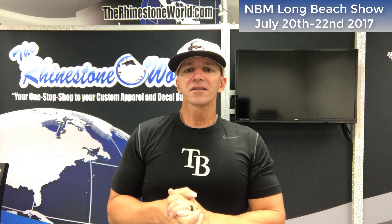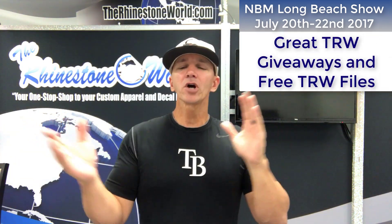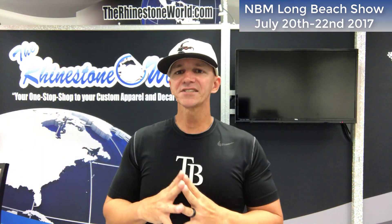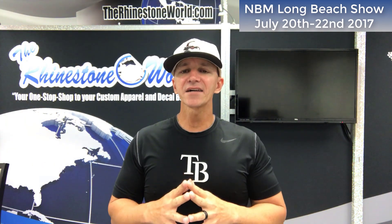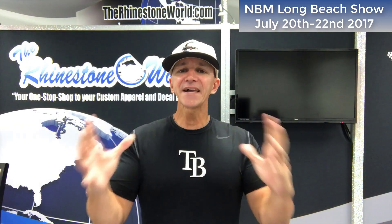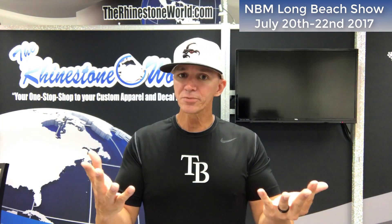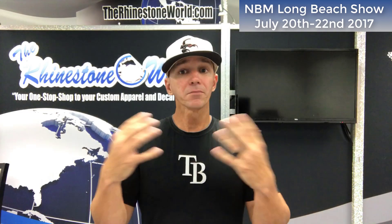Of course, in that class we're going to have some more giveaways. We're going to have an awesome time in these three classes — I promise you, even if you've been to one of my seminars before, you're going to learn something new. You'll go home inspired and ready to sell some shirts. Thank you very much for signing up. I look forward to seeing you this week at the NBM Long Beach show, and we'll have in-booth trainings as well.